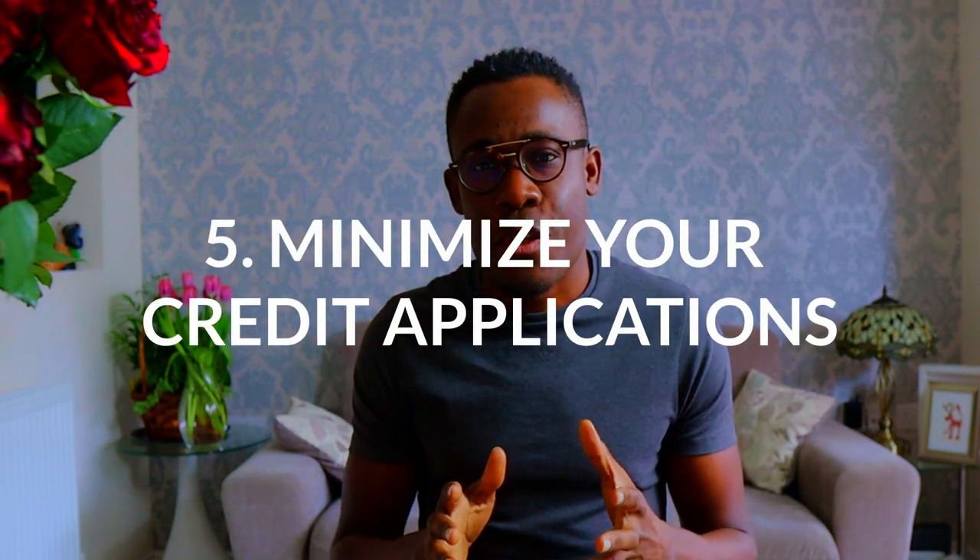Tip number five: minimize applications for credit. The worst thing you can do is apply for three or four credit cards in quick succession. Lenders don't like that — it suggests you may be desperate or struggling financially, and the minute they clock onto this it's an automatic no. If you're going to apply for credit, do your research. Look at the best interest rates and terms, understand which agency they'll search you with, and make sure your credit report won't harm your application. Multiple applications are bad, so be diligent and limit the number of credit applications you make over any period of time.